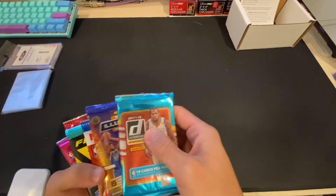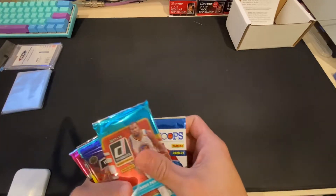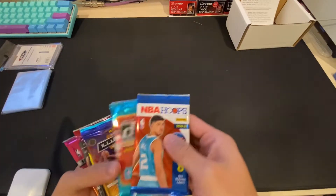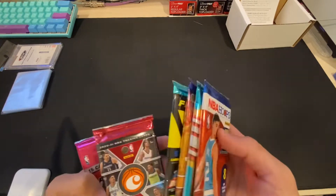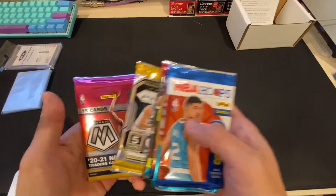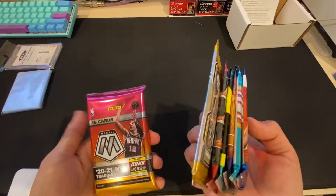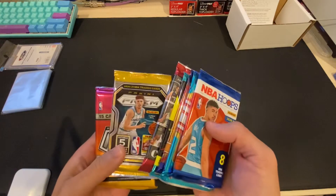Let's go in this order — we'll do some hoops, 17-18 Donruss, Illusions (I haven't seen that), Flux (I've opened a couple), Chronicles (I had a nice box), Prism Fast Break, and then I guess the most expensive would be this Mosaic Hobby, which came out last month.